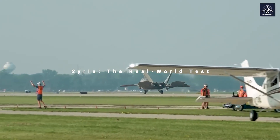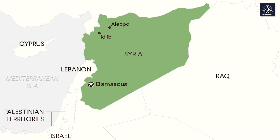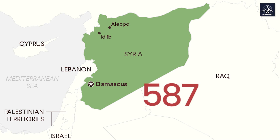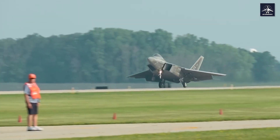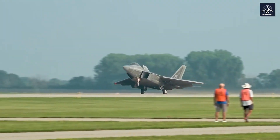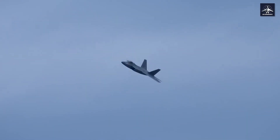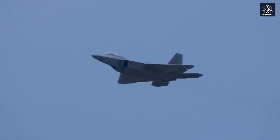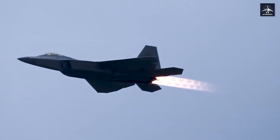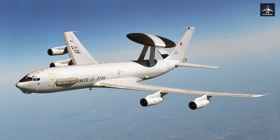Training is one thing, but real combat is another. When F-22s deployed to Syria, they completed their first combat surge and deterred 587 Syrian, Iranian, and Russian combat aircraft — that's not a typo. Even after expending all eight air-to-air missiles, F-22s didn't have to leave the fight. Instead, they became forward air controllers, using their incredible sensors to fill gaps where even our AWACs couldn't see.